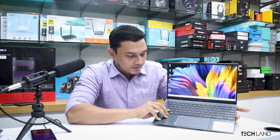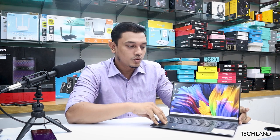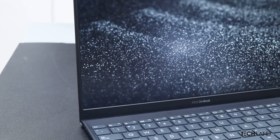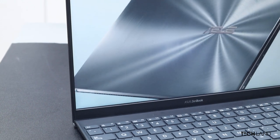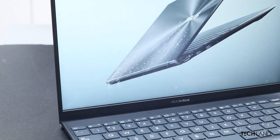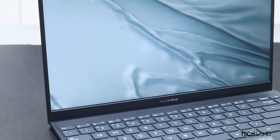It runs Windows 11 and offers excellent battery backup. You can communicate and work regularly for a maximum of 10 to 12 hours. It has a 67Wh battery, making it one of the best in its class.